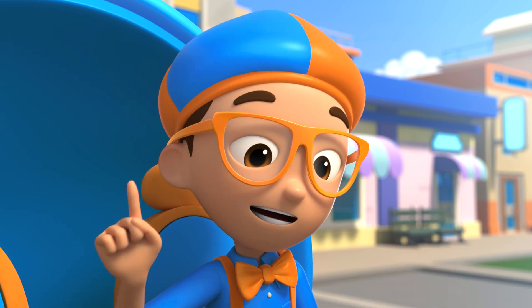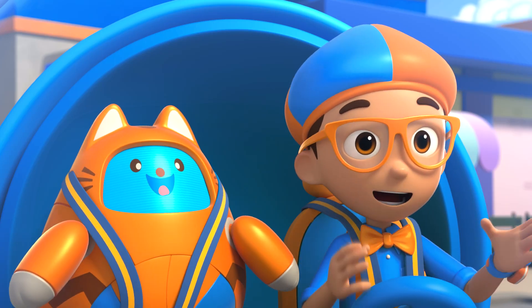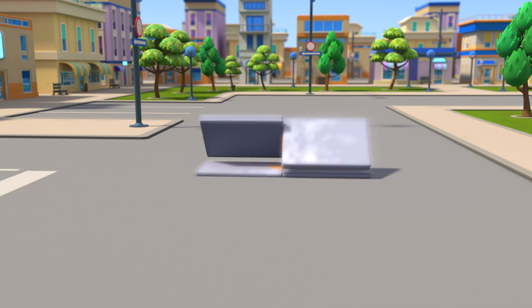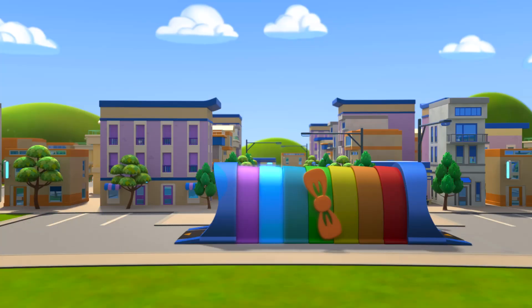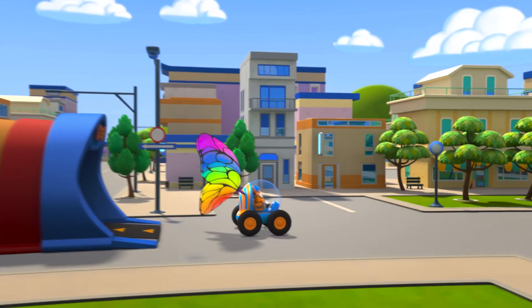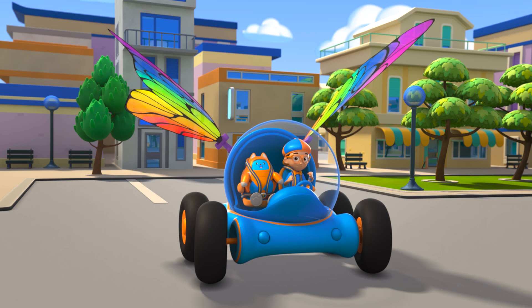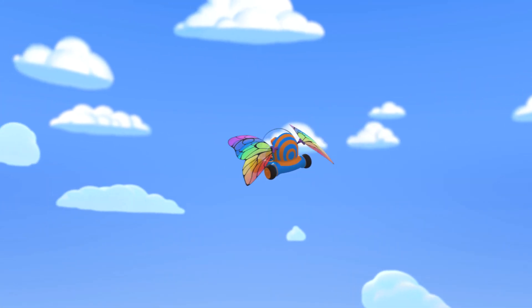But first, I'm going to need wings! Wings confirmed! Let's go explore! Activate Flippy Station! The Blippymobile is ready for adventure! Let's go find out how a rainbow gets its colors!